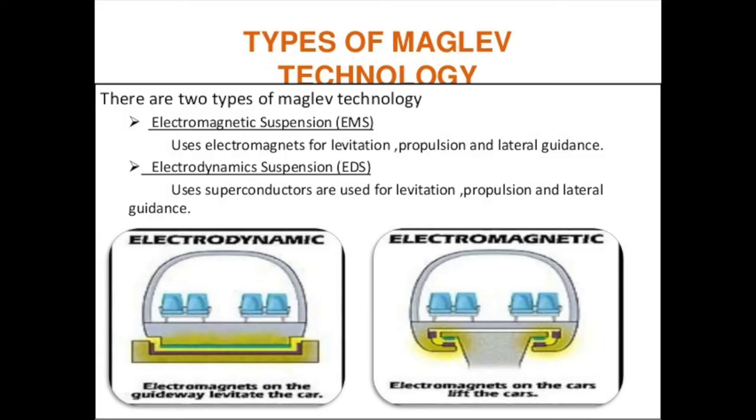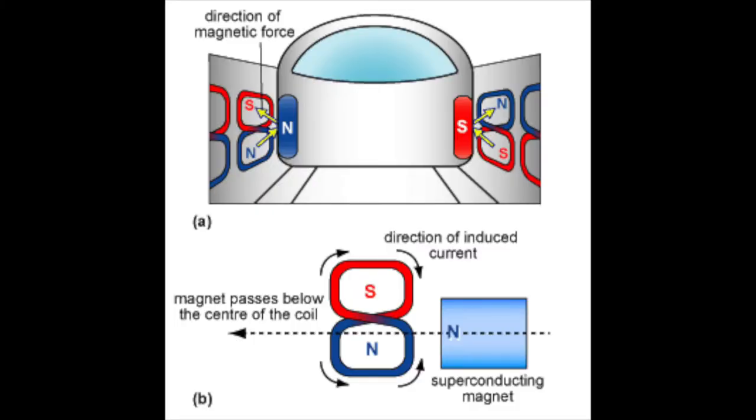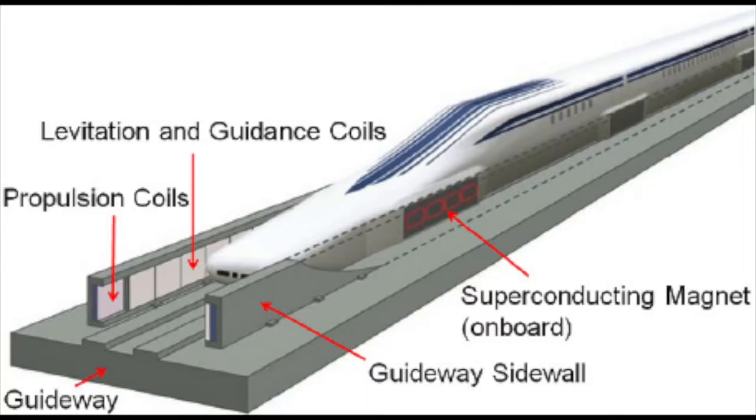There are two types of maglev trains: electromagnetic suspension and electrodynamic suspension. For electrodynamic suspension, it uses the concepts of Lenz's Law and superconducting electromagnets. Lenz's Law states that when a current is induced in a coil by a changing magnetic field, the electric current is in such a direction that its own magnetic field opposes the change that produced it. Superconductive magnets use electromagnets as superconductors to generate a magnetic field for the train to float upon. Superconducting electromagnets induce currents in coils beneath the maglev train. By Lenz's Law, these currents set up magnetic fields opposing the downward motion of the train, thus lifting it above the rails.